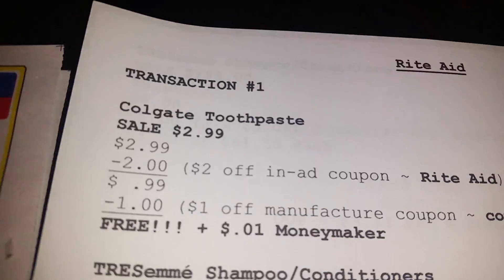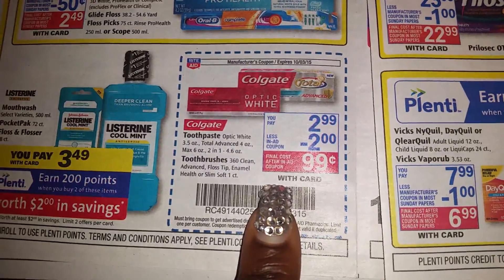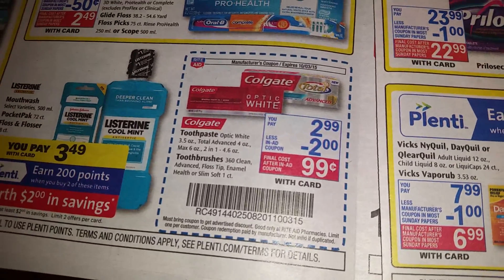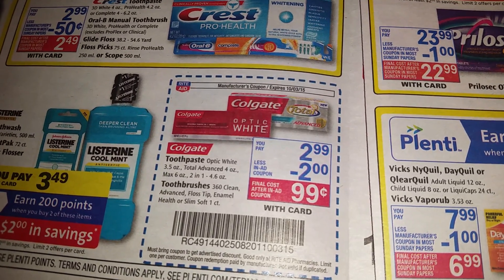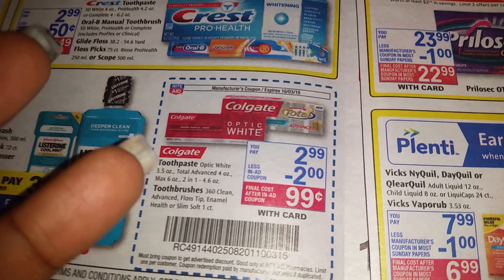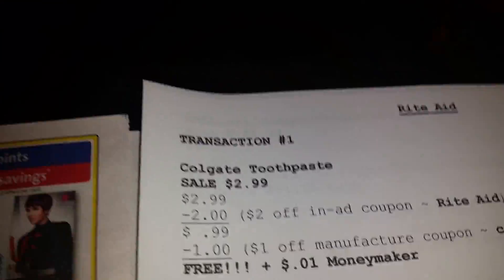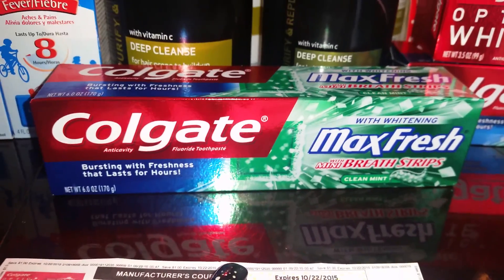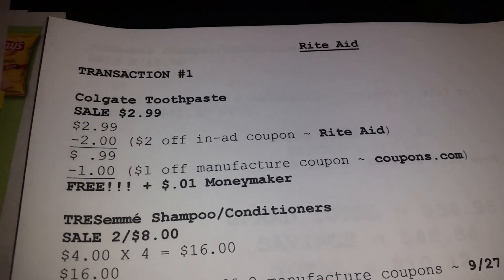Back to what I was saying — the Colgate toothpaste. I picked up one from this Rite Aid. You clip out the $2 off coupon from the ad — they're not going to keep scanning the same coupon, you have to clip them out and hand them to the cashier. Then I paired it with a $1 off coupon from coupons.com, which made this one free — plus a one-cent money maker.